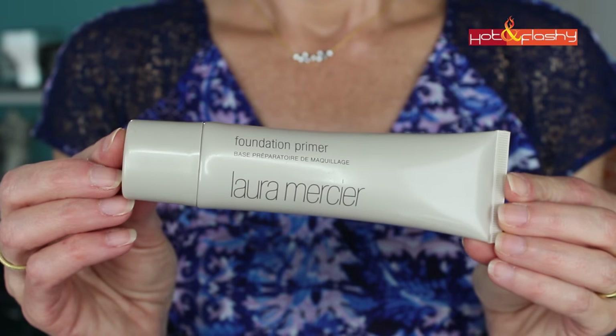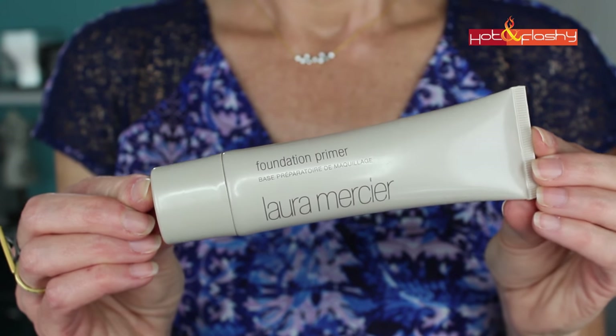The first category is primer. I use different primers depending on what makeup I'm wearing, what sunscreen I'm wearing, and what I want my primer to do that day. But the primer I use almost every day is the Laura Mercier Foundation Primer. It helps my holy grail sunscreen and foundation play well together, enhances wear, smooths pores a little bit, and — most importantly for older skin — it's not drying and won't change the finish of your foundation.